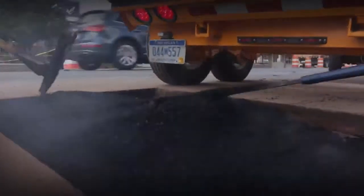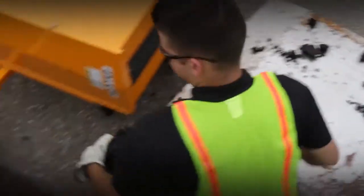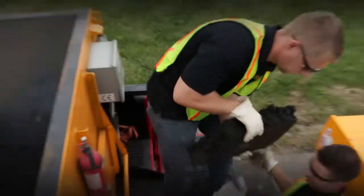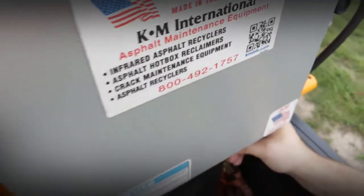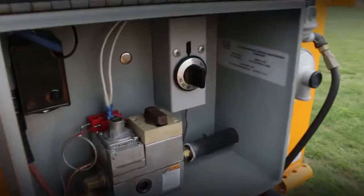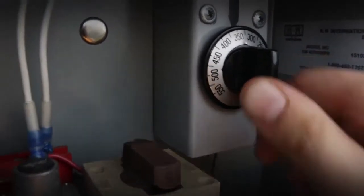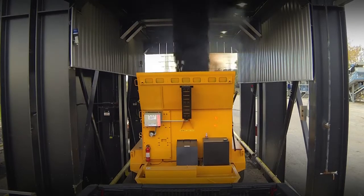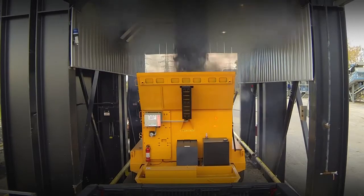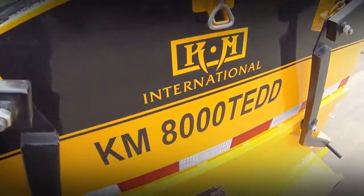Which means more money in your pocket. All KM hotbox units are reclaimer type, which means you have the ability to bulk store virgin HMA and reclaim or reheat that material overnight back to its original working temperature of 325 to 350 degrees Fahrenheit. This reclaiming process now affords you the ability to buy what you need and use what you buy, completely eliminating the need to buy four tons just to keep two tons warm.